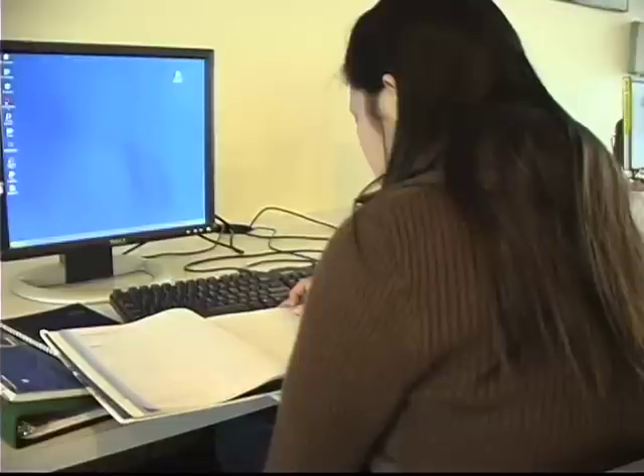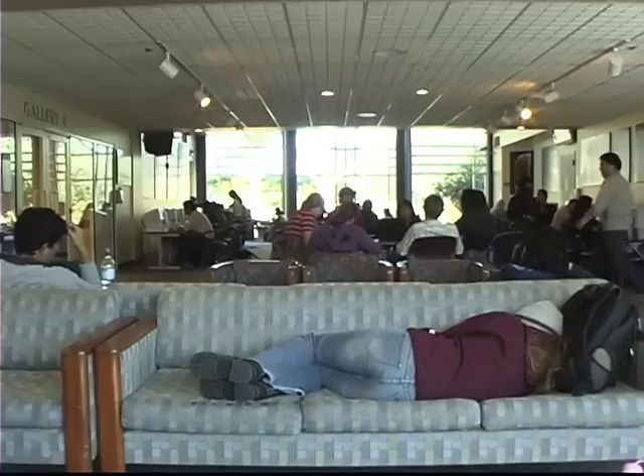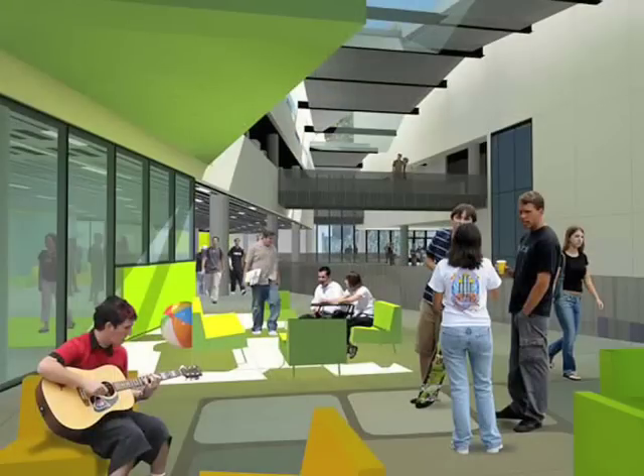Students will also have three times as much room to do their homework, relax, or just hang out in nine different lounges. It was really thrilling to see that the students' ideas were incorporated by the architect in putting the building together.